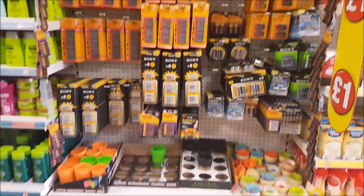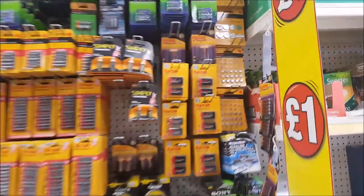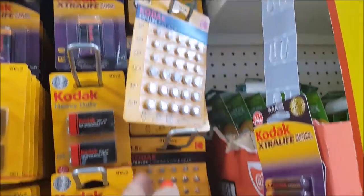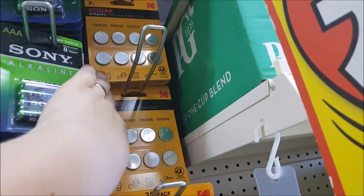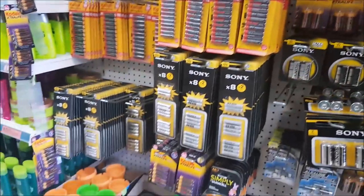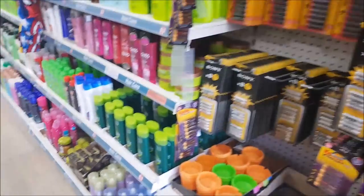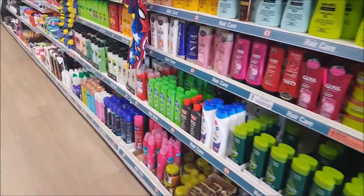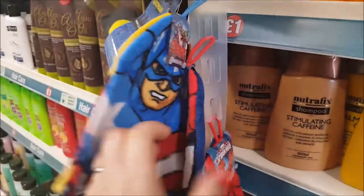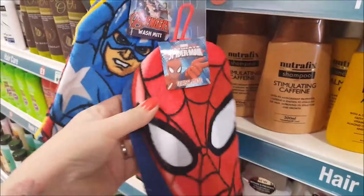Let's look down this section — they've got lots of batteries, different sizes, and they also do bigger ones with a code on. They work out a good price. Got all your shampoos here too. And look — little washcloths: a Batman, an Avengers, and a Spider-Man. They're £1.